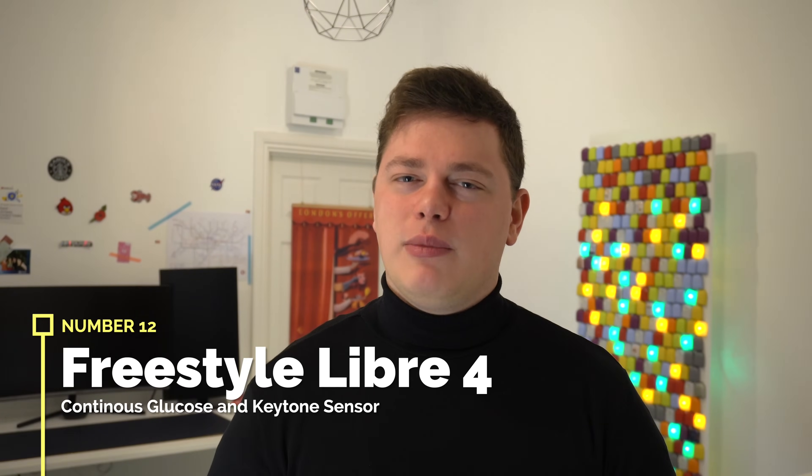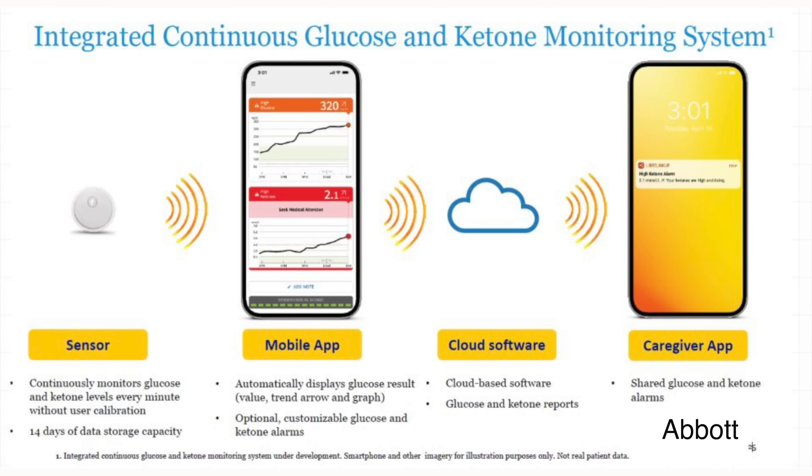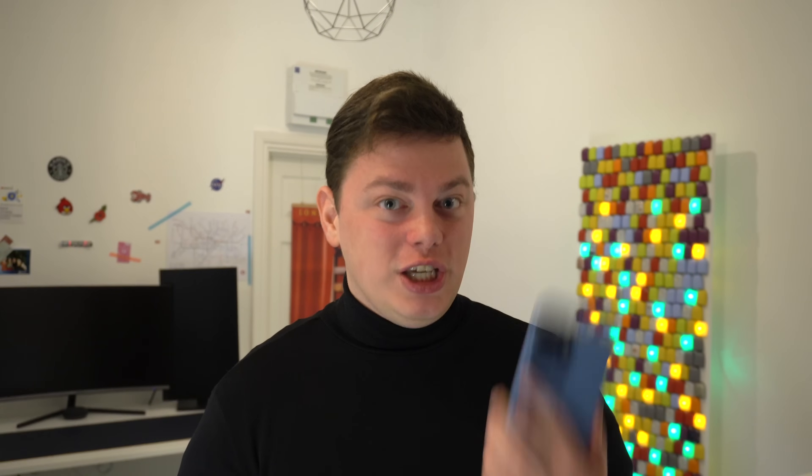Number twelve, a bit of a wild card: the next generation of Libre — what I'm calling Libre 4. It's a Libre-free wearable but measuring both glucose and ketones. Diabetes ketoacidosis is a significant concern for many people, so being able to continuously measure ketone levels without a finger prick or urine sample is a big deal. Abbott announced this in 2022, pivotal trials started in 2023, and this sensor has already received FDA breakthrough designation, meaning it should move to approval faster. Having a notification pop up on your phone when your ketone level crosses a significant threshold — possibly by the end of 2024 — is very exciting.